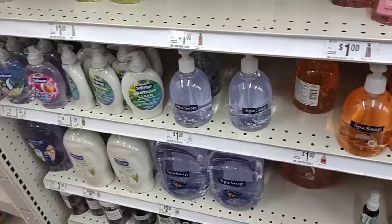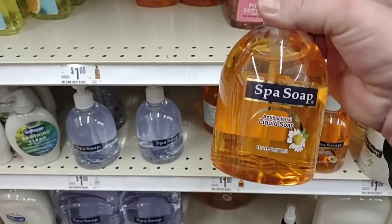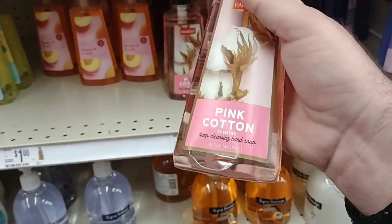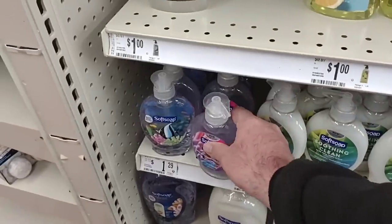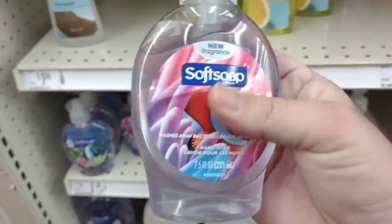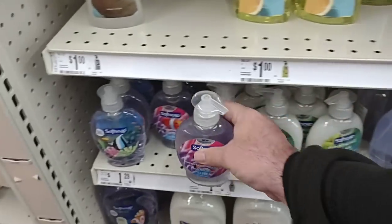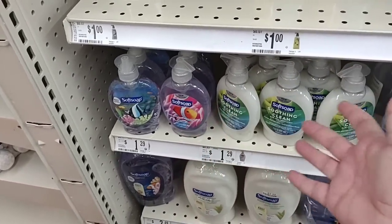Good deal on the spa soaps here — one dollar. Antibacterial, not bad. And we got some different ones here, some bath and body look-alikes. I don't know what's causing soft soap to go up in price, but if you notice, these are a lot smaller than they used to be — this is like half the size, 7.5 ounce. I think the other ones were 10 ounces, so still a little smaller. But they're $1.29 now. $1.29 at Big Lots — that's ridiculous.